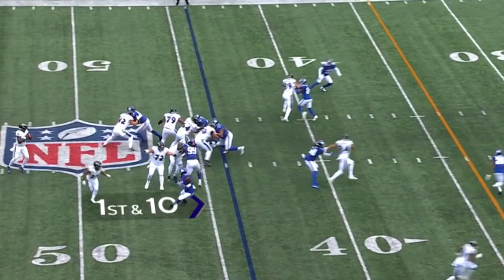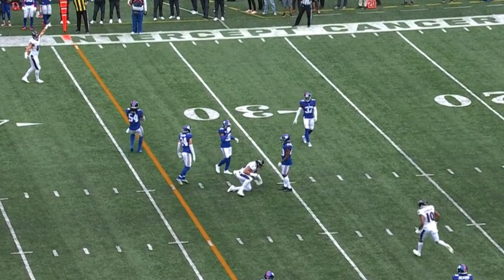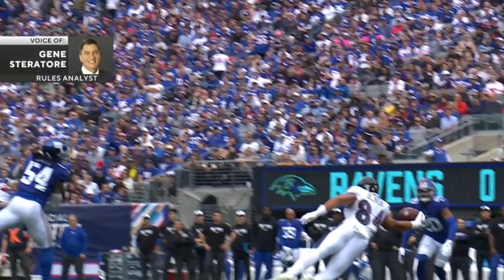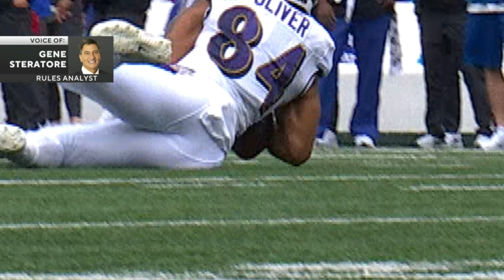First down, Jackson. Diving attempt — is it clean? It is. Josh Oliver, on this one-handed stab by the Ravens tight end. He cups it, tries to bring it to his body in the process. But there's no movement of the football, and when Oliver's pulling it in, it seems like he has control.